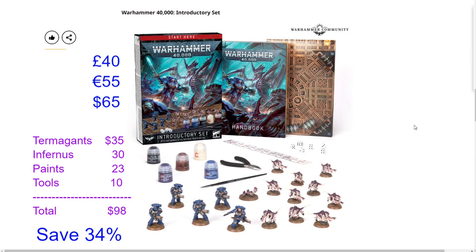Adding it all up: $35 for Termagants, $30 for Infernus Marines, $23 for paints, and $10 for tools comes out to $98 in MSRP value compared to the $65 price tag — saving you roughly 34%. While not the biggest savings from Games Workshop, it's a really nice set because you have everything you need to start building, painting, and playing the game.